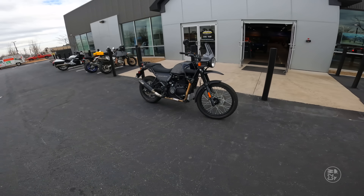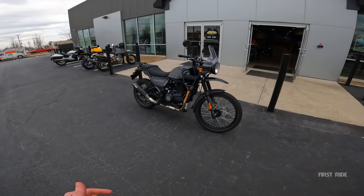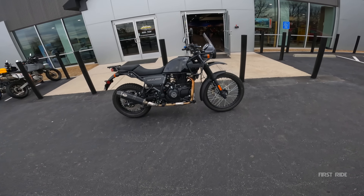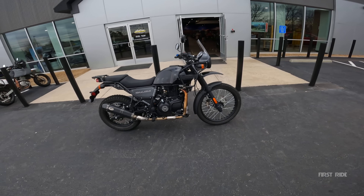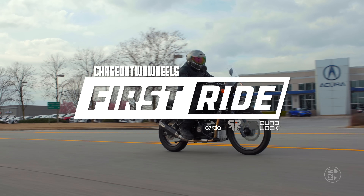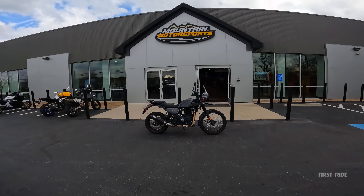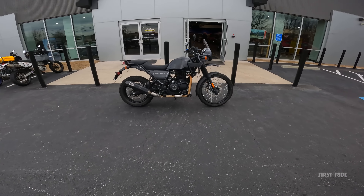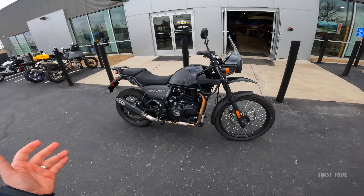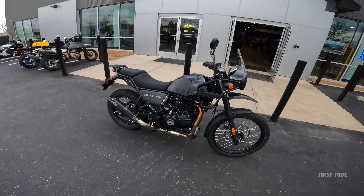Here we have one of the supposedly best entry-level ADV bikes on the market, and today I get to do a first ride on it and see if I want it or not. Let's get the first Royal Enfield first ride going. What's going on guys? Chase on Two Wheels here at Mountain Motorsports in Roswell, Georgia. In front of us I have a 2022 Royal Enfield Himalayan — Royal Enfield's entry level to the ADV market. It has gotten a ton of attention online, so I cannot wait to do a first ride on it today.